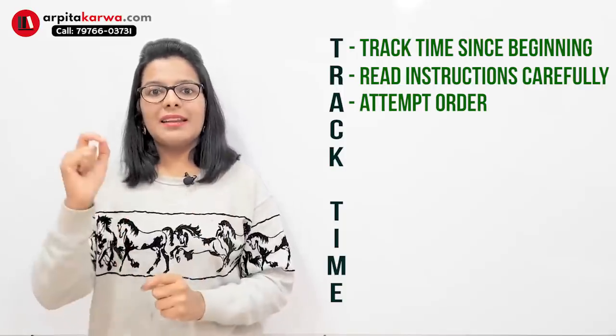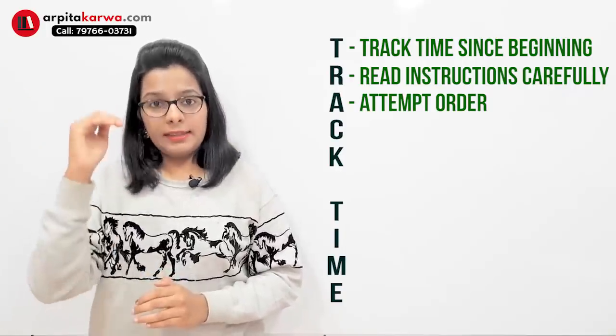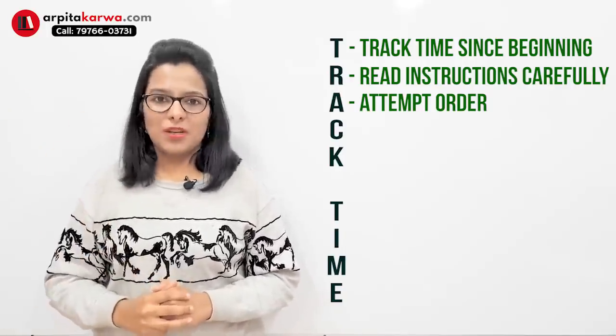Always follow the attempt order: tackle Type A questions first, then Type B, then Type C, and finally Type D questions.